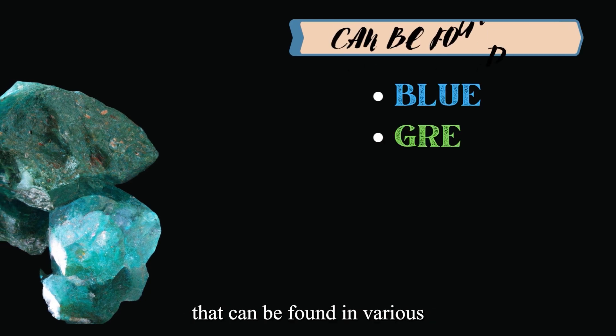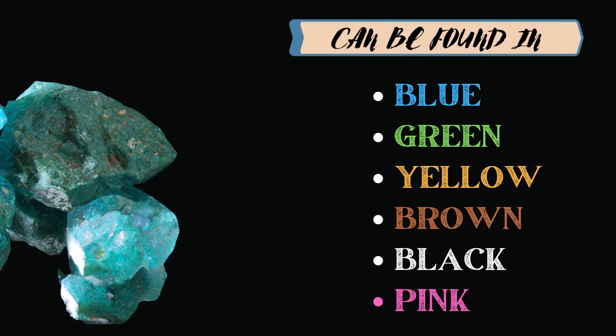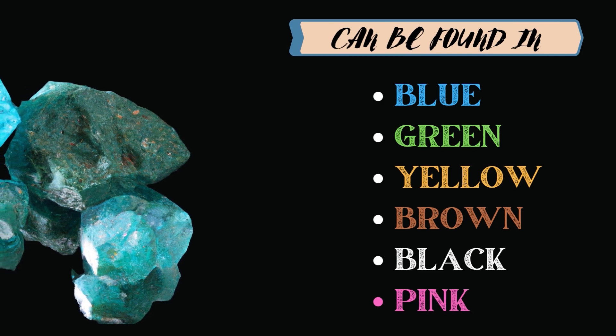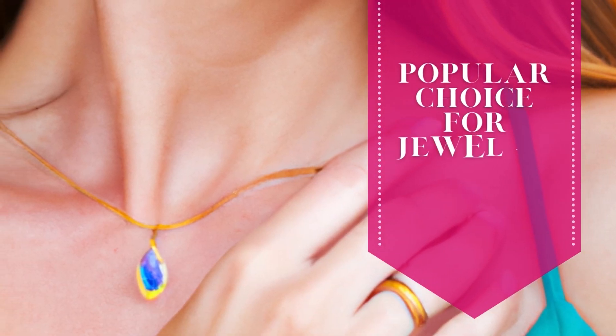Apatite is a versatile gemstone that can be found in various hues of blue, green, yellow, brown, black, and pink, among others. It is popular for its low cost and availability, making it a popular choice for jewelry designers and collectors alike.